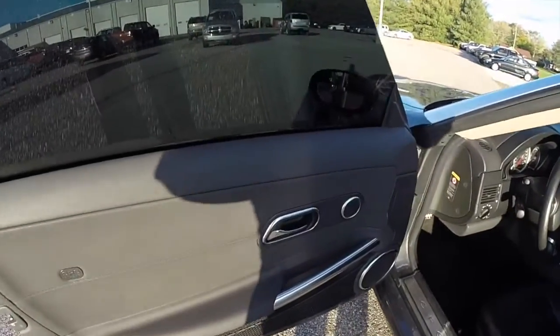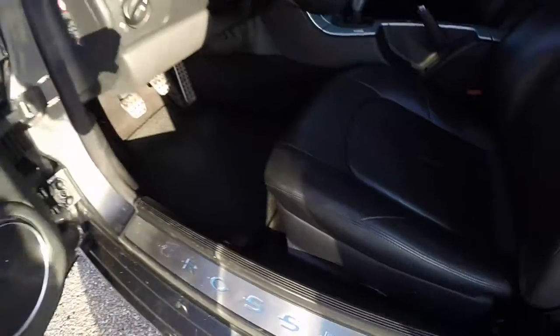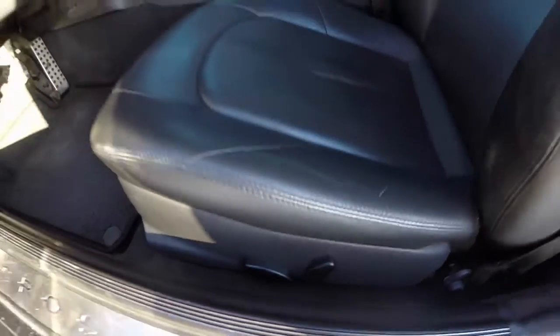Let's take a look at the interior. The inside of this vehicle is equipped with power windows, power mirrors, and power door locks. It also has eight-way power driver and passenger seats.